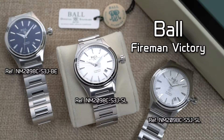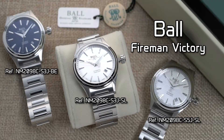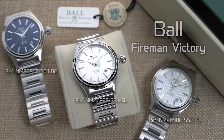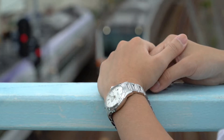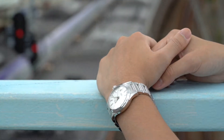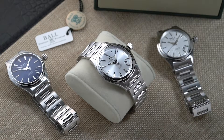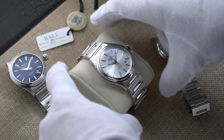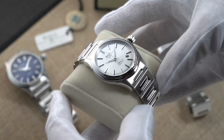Those who are familiar with the Ball Watch company know that it has a long and colorful history that is closely tied to the American railroad history. As official railroad timekeepers used to keep the American railroads running smoothly, Ball watches were famed for their supreme accuracy and precision. Over the years, Ball has branched out, using their experience in crafting railroad timepieces to create a variety of other watches.